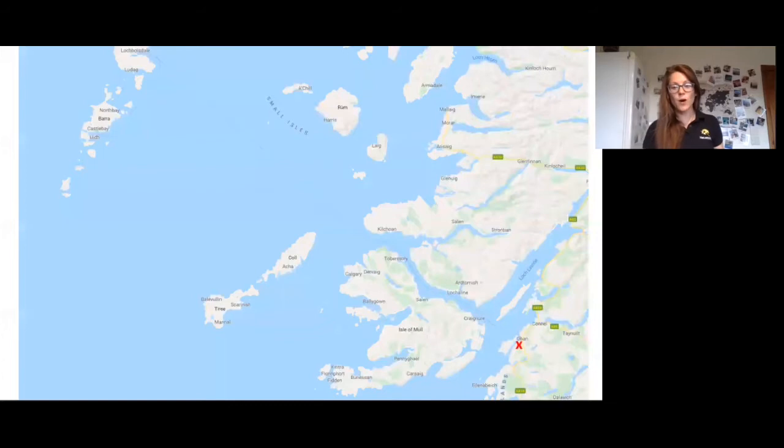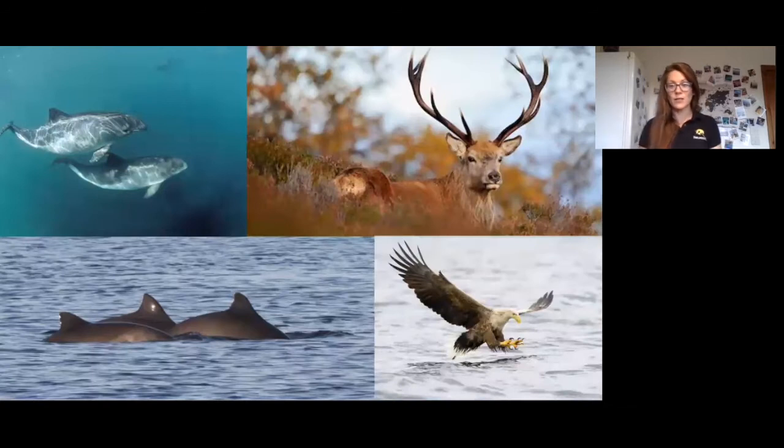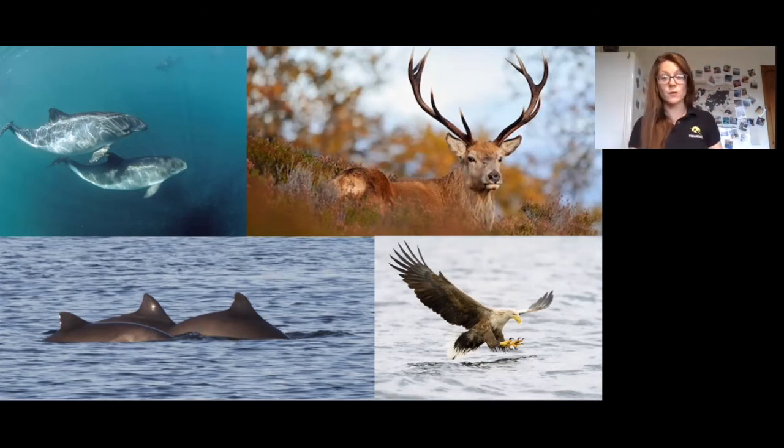We set sail from Oban — the red cross on the map — and sail up the Sound of Mull, which is that stretch of water on the northeast side of Mull, where we should start seeing our first wildlife. There should be harbour porpoise around, which are only about a metre and a half in size, unlike the local bottlenose dolphins which are about three and a half metres. We'll see stags breaking the skyline with their huge antlers, and hopefully our first white-tailed eagles, which were reintroduced very successfully to the Scottish Isles.